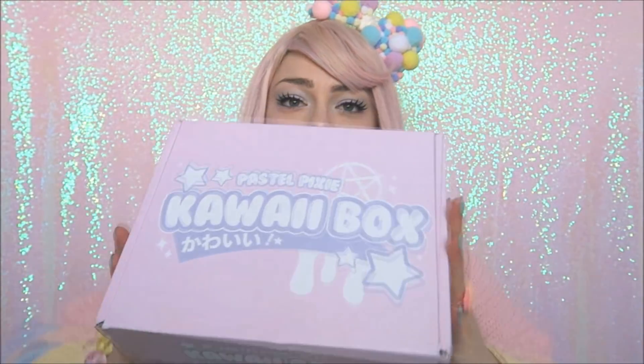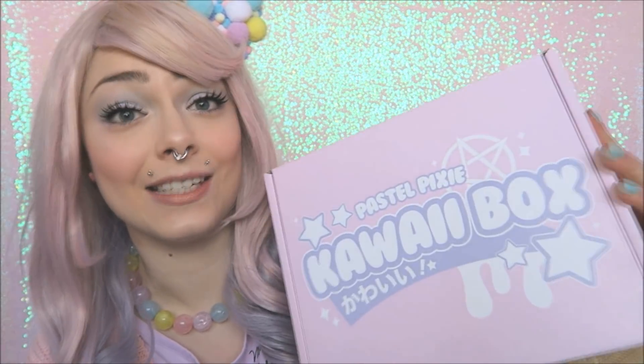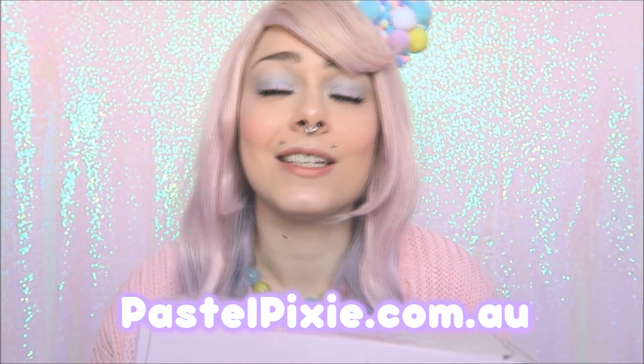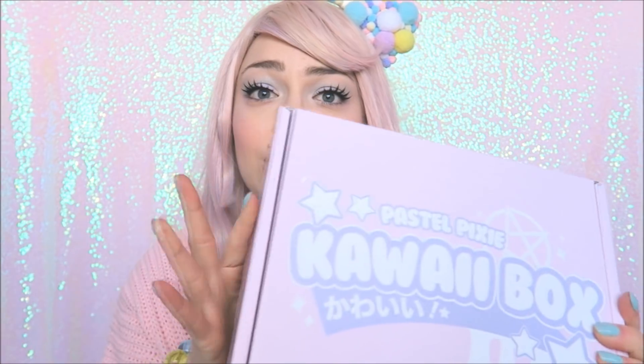Hey guys, it's Rachel and I'm super excited because I have just received this in the post. How aesthetically pleasing is this box? It's by a brand new company — this is the first ever one — and they're an Australian company but they do ship worldwide. I'm in the UK and I managed to get my hands on this, and I didn't get any customs fees, which is a bonus.